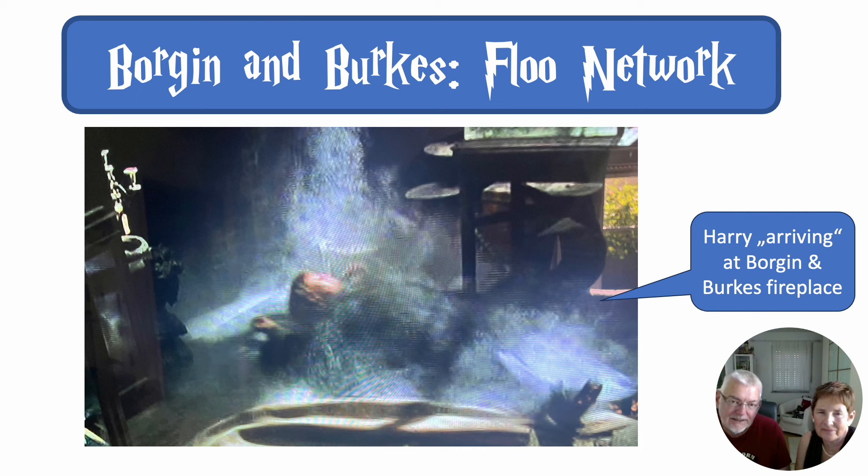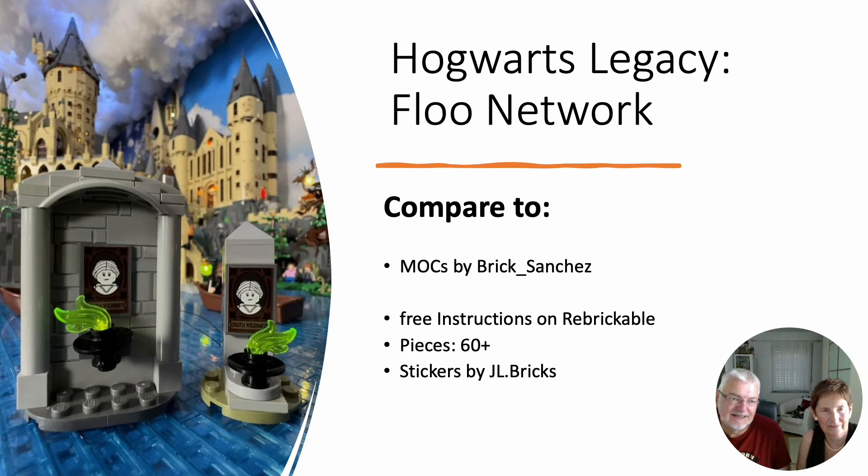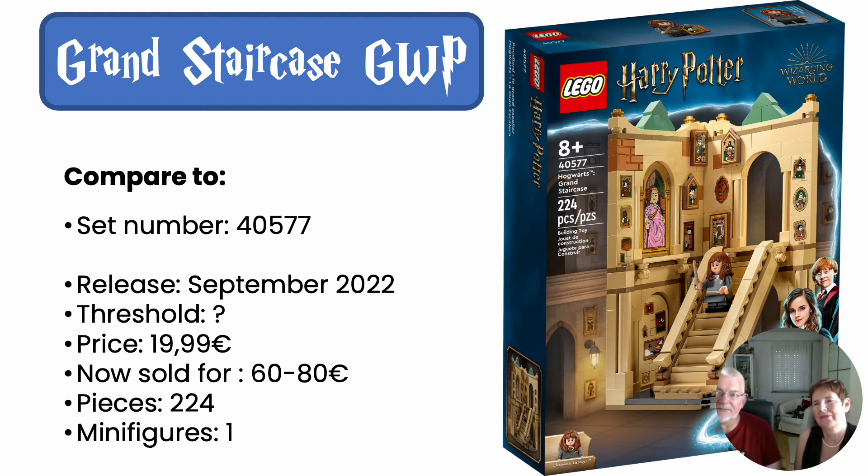Another small indication could be a MOC that Briggs Sanchez has done — his idea to create the Floo Network based on Hogwarts Legacy. And JL Bricks created these nice little stickers featuring the inventor of the Floo Network. It must be bigger though, because those would be only 60 pieces. I think the benchmark would be something like this. We have it and it's a great design with all the pictures. You could do something similar for the shop inside — maybe a corner with the chimney and Harry flying or falling out.